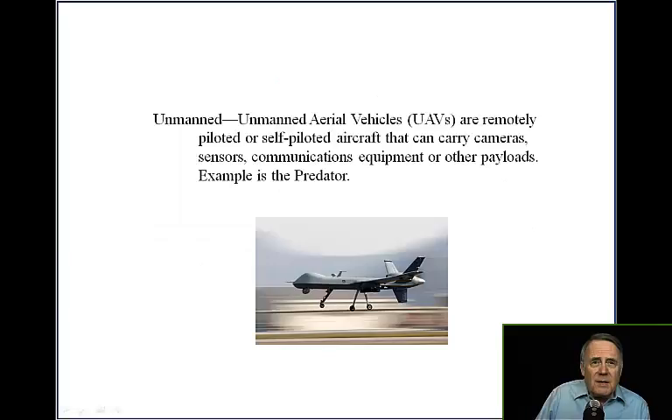Finally, we have Unmanned Aerial Vehicles — UAVs — remotely piloted or self-piloted aircraft that can carry cameras, sensors, communications equipment, or other payloads. An example is the Predator.